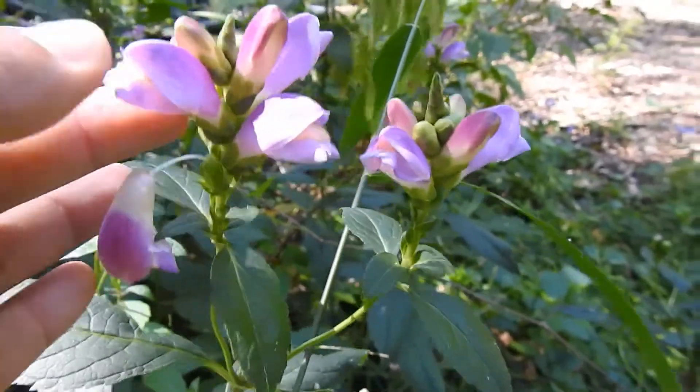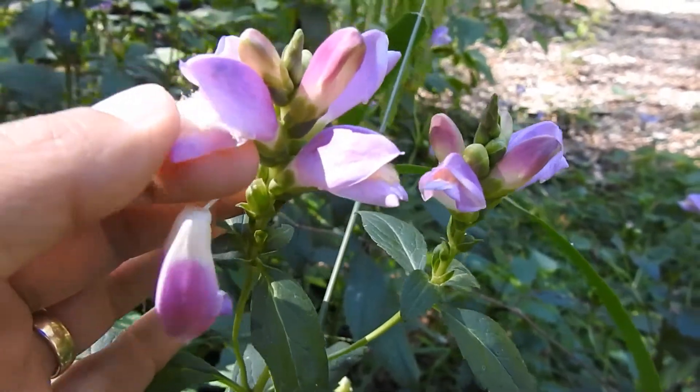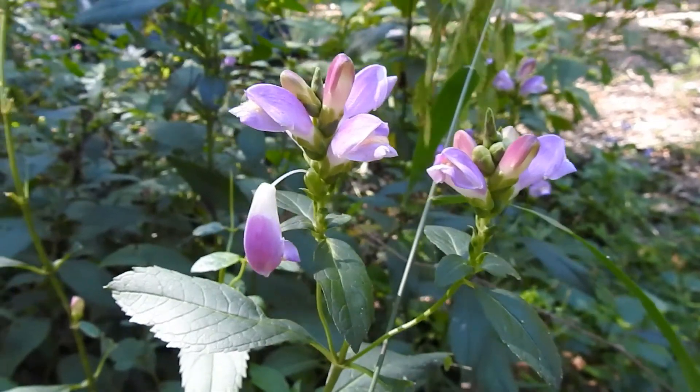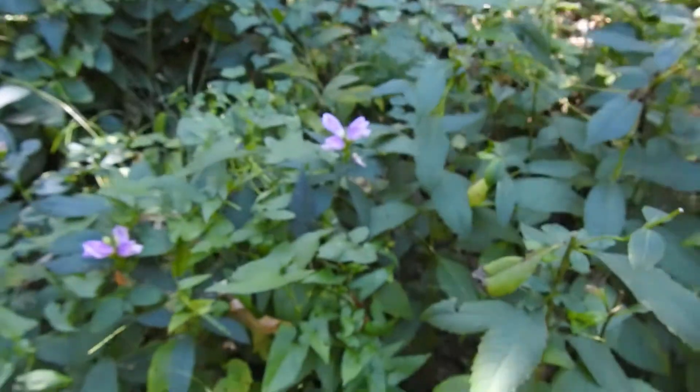This is built in such a way that it takes a pretty strong animal — in this case usually a bumblebee — to be able to pry it open to get inside in order to pollinate it. It does spread quite a bit; you can actually see there's quite a bit of it here.